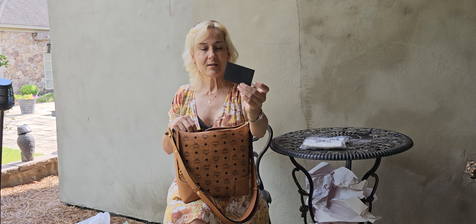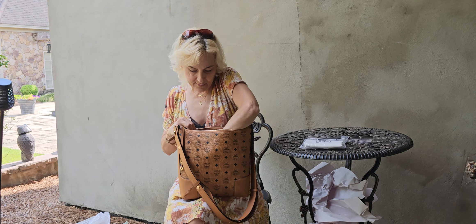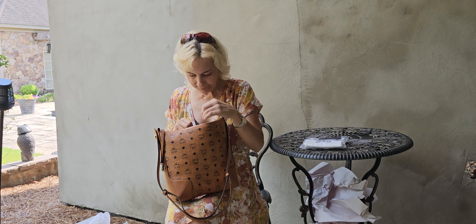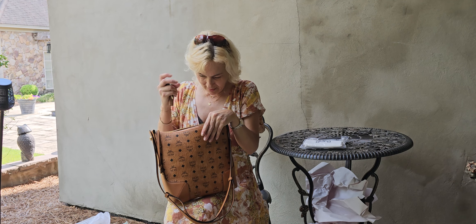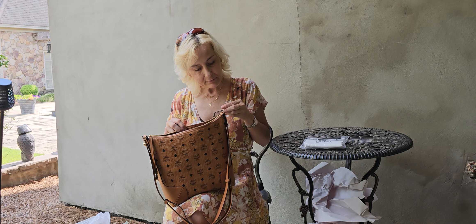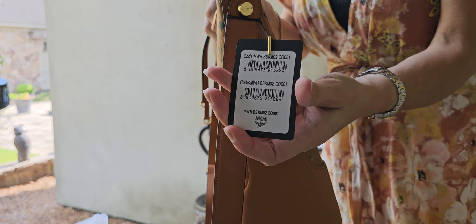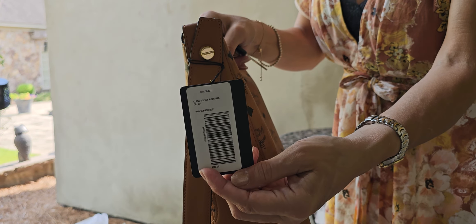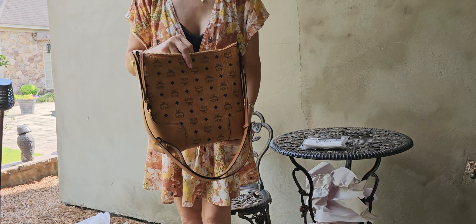And there's our MCM card. One big interior — no side pocket, no nothing. Okay, no side pocket. I'm going to bring the tag up for a closer look.